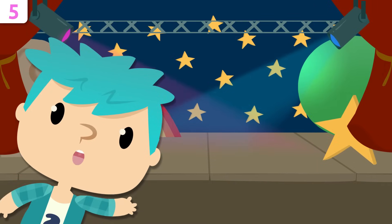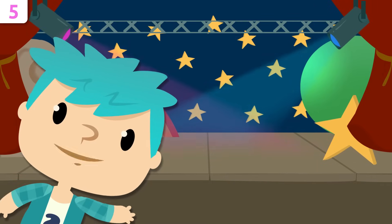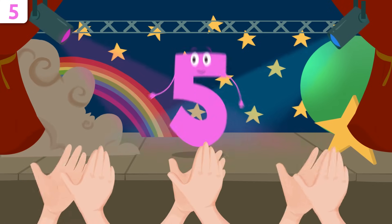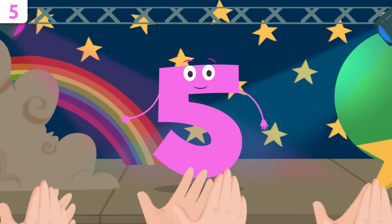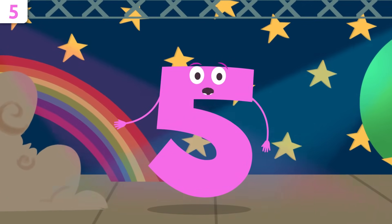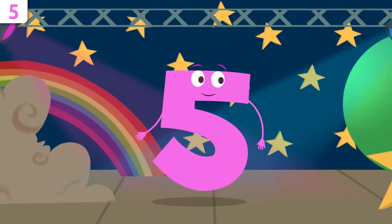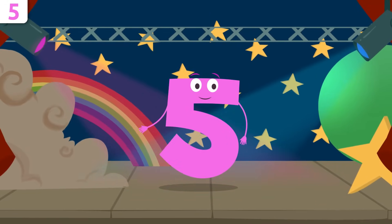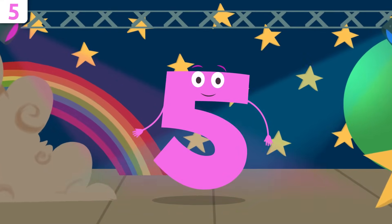Hello, how are you doing, friends of numbers? I'm going to introduce to you number five! Hey, how's it going? I'm number five, and I'm going to tell you a little bit about myself. Are you ready? We'll be singing a song in the end — would you like to stay?